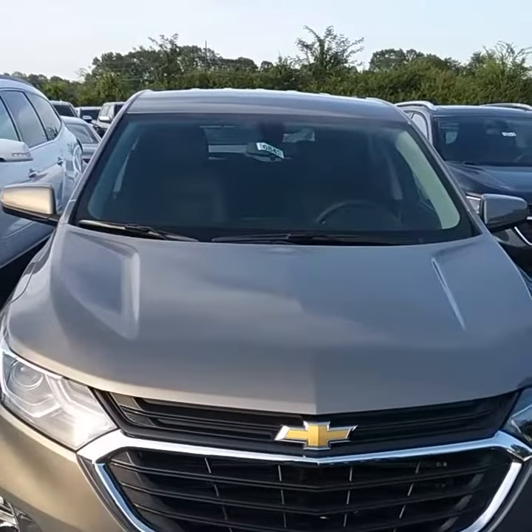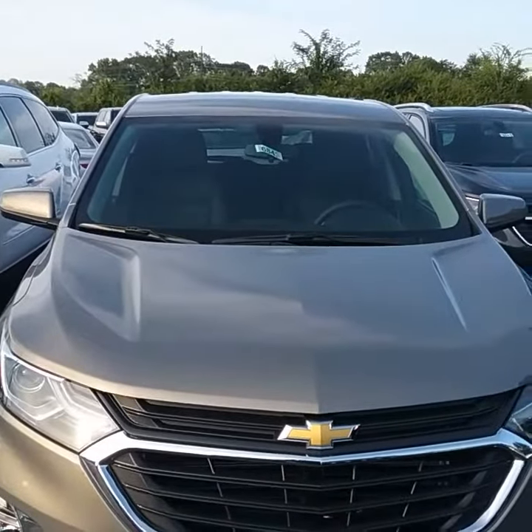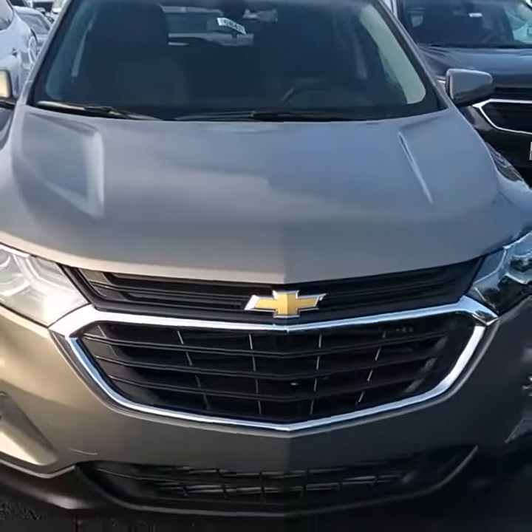Alright Ashley, this is Amari Dante with Jimmy Briss Chevrolet. I'm going to do a walk-around video for you of the 2018 Chevrolet Equinox.